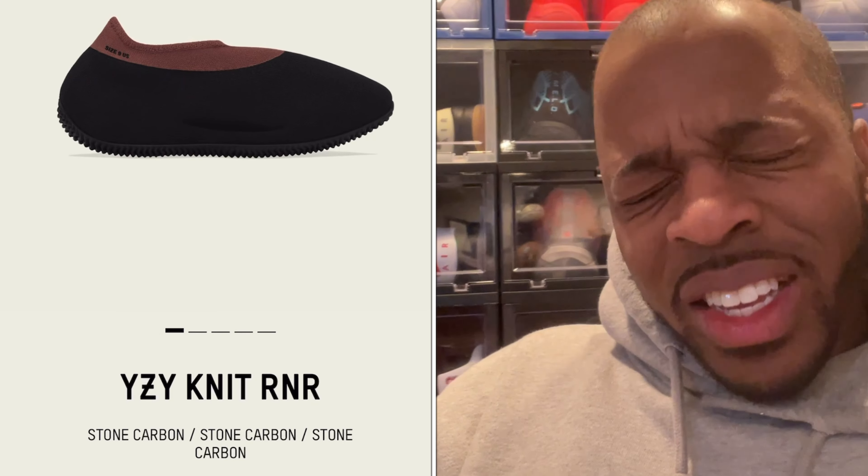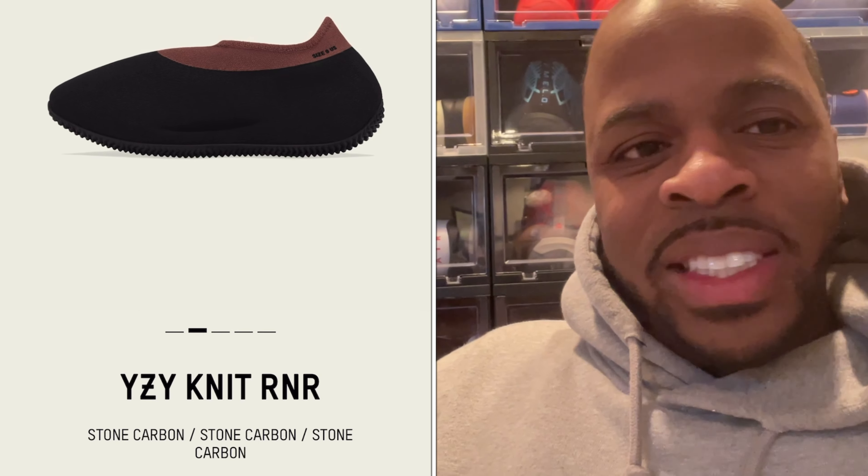Milt Neverset here. YouTube, what is good? Your boy Milt Neverset back with another video.